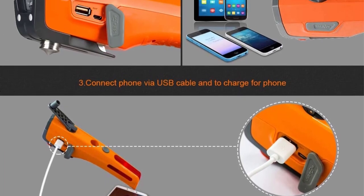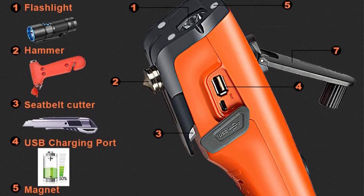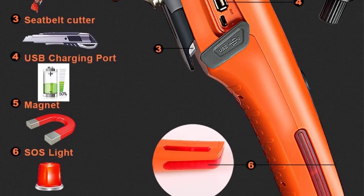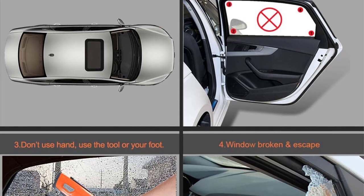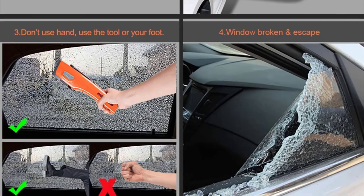Along with your standard window breaker and sharp razor blade to cut seat belts, the LED light could come in handy as a flashlight in the dark. The built-in USB charger is mostly designed for emergency situations, and this tool also has a built-in 2600mAh battery.